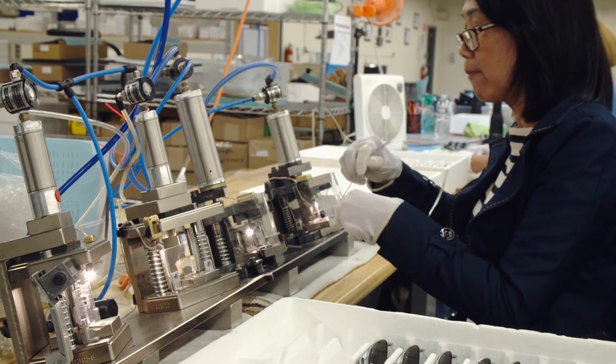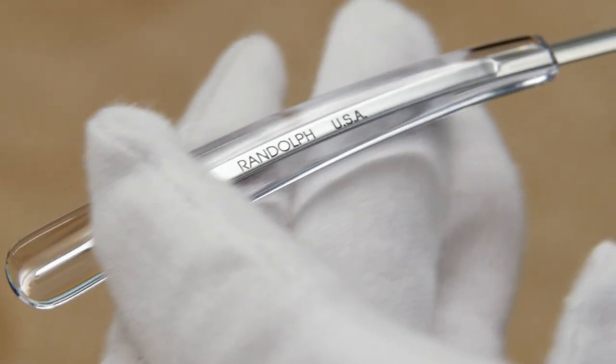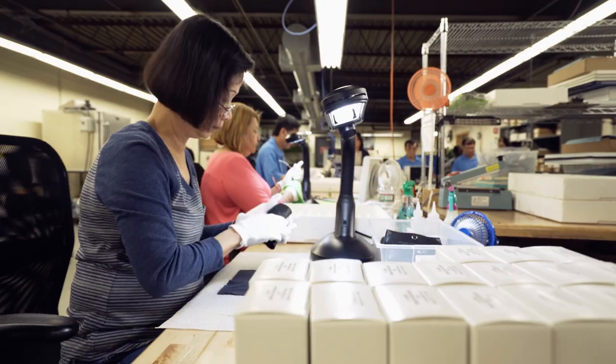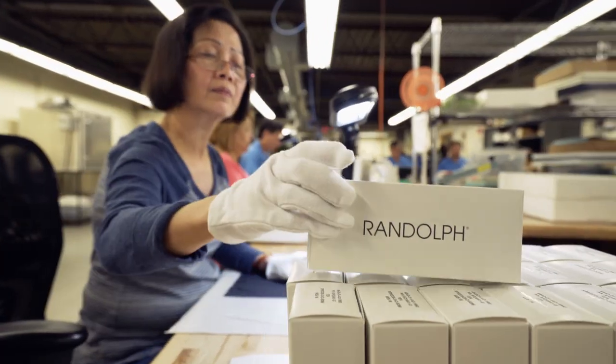Finally, each pair of finished aviators is reinforced and inspected to ensure they surpass military-grade quality. Now the aviators are packaged in their leather cases, ready for a pilot — or someone almost as cool as a pilot — to take them out for a spin. Just not at night, please. If you're wearing your sunglasses at night, I can't even tell you how tacky I find this. I don't think anybody should wear sunglasses at night, except Corey Hart.